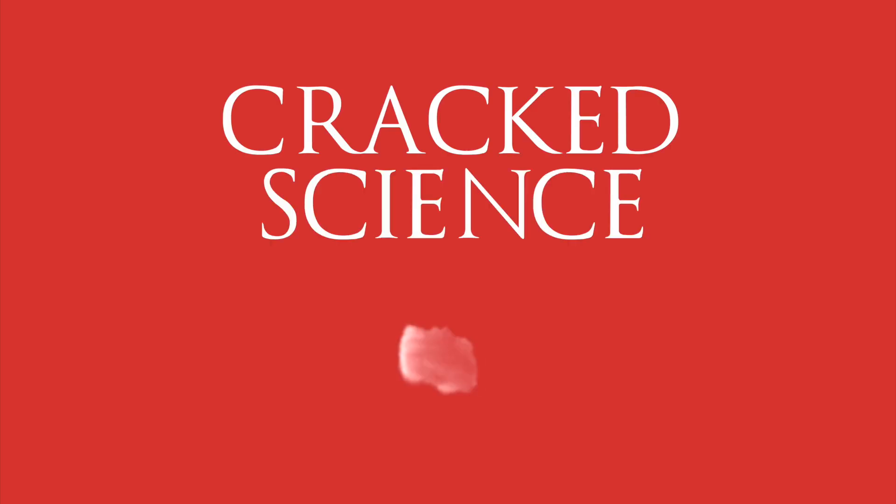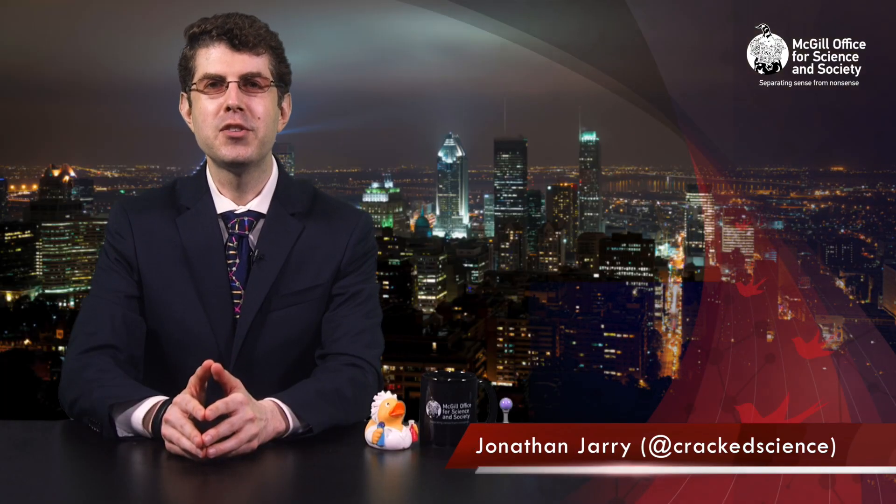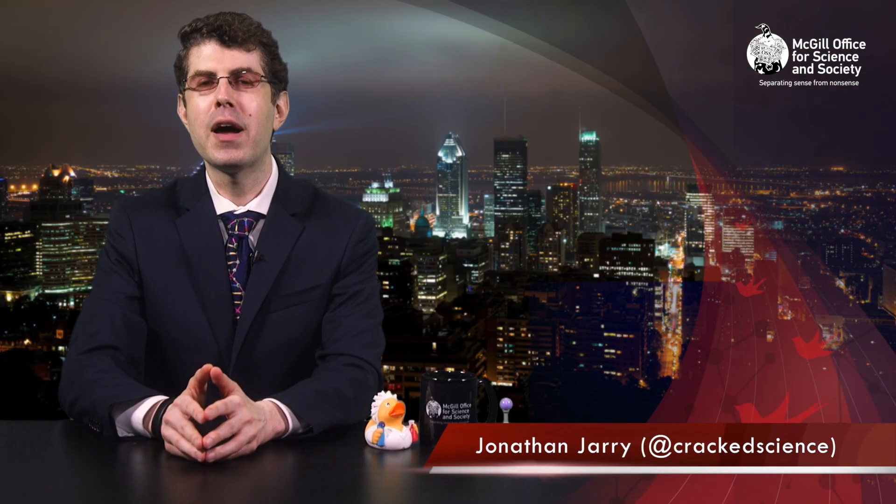This week on Cracked Science, the gene-editing marvel that is CRISPR — what it is, how it works, and why you should care. Hey, this is Jonathan Jerry, and you're watching the season finale of Cracked Science, the show from the McGill Office for Science and Society that separates sense from nonsense on the scientific stage.